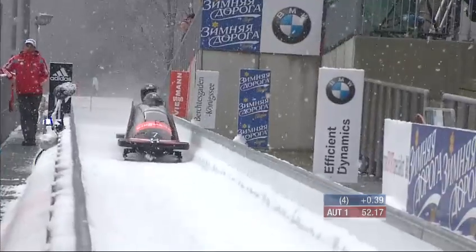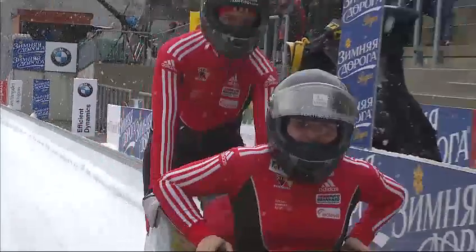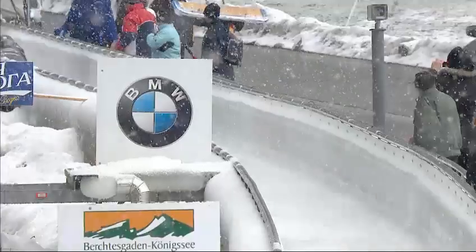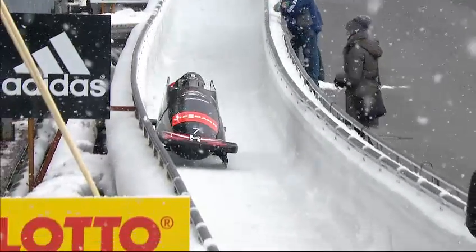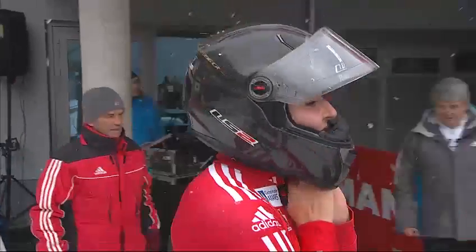3.9 tenths of a second back already - that shouldn't leave her with too much problem making the second heat and may well end up as a top-ten result. Here are those S-curves with virtually no straightaway in between. The sled articulates so the front is almost on one curve before the back end leaves the prior curve. If you come out of S4 straight, it becomes a little bit easier to go through Bendaway without taking all these taps off both sides of the wall.